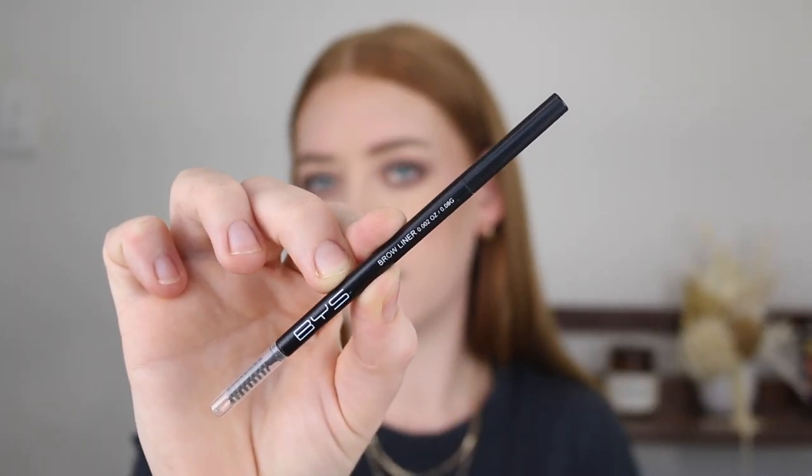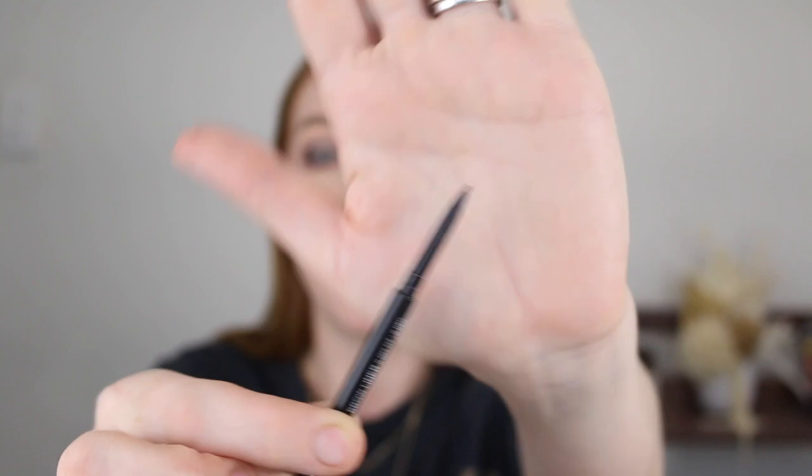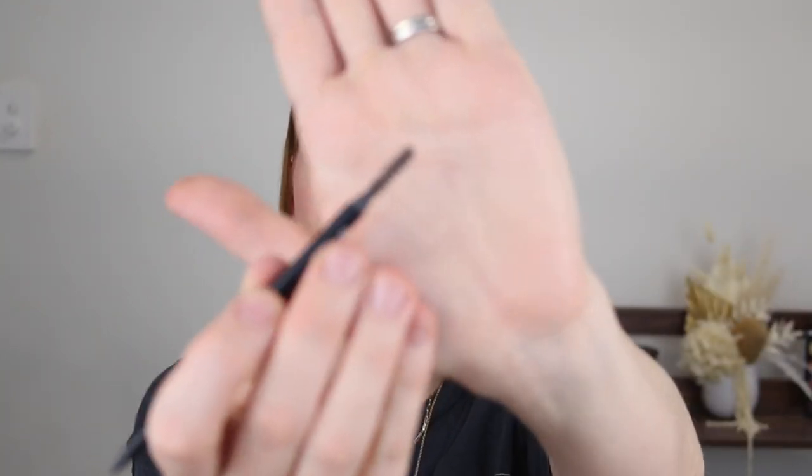Next, I have the BYS Brow Liner Pencil, and this one retails for just under $5. I am all about a micro-tip brow pencil. This one is nice and tiny and precise. And then the other end comes with a spoolie. I'll insert some footage now of me doing my brows. So about that footage, I deleted all the overlays, not realizing that I hadn't used them yet, but I do have a tutorial on this look, so I'll link it down below. As you can see, I like to draw underneath first, and this liner is perfect for that because I can be very precise where I'm placing that color.